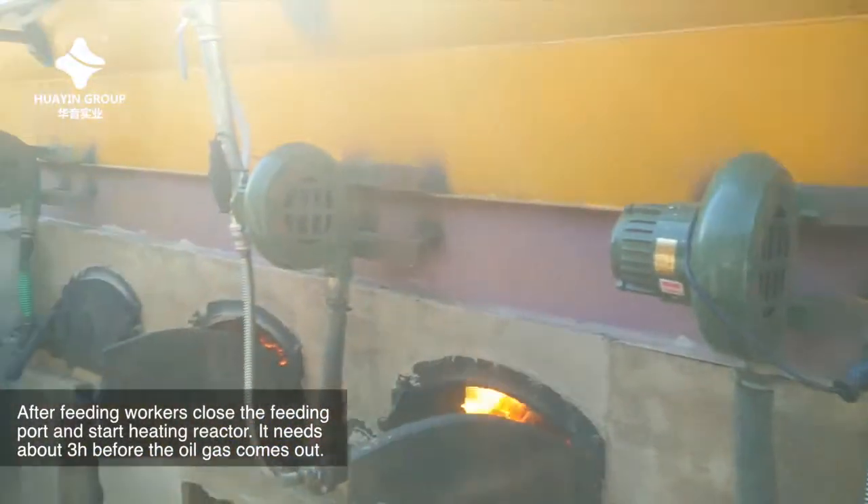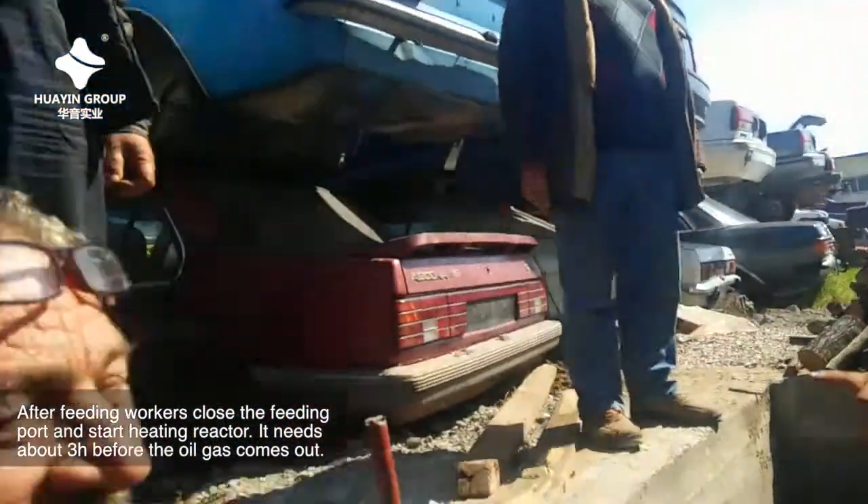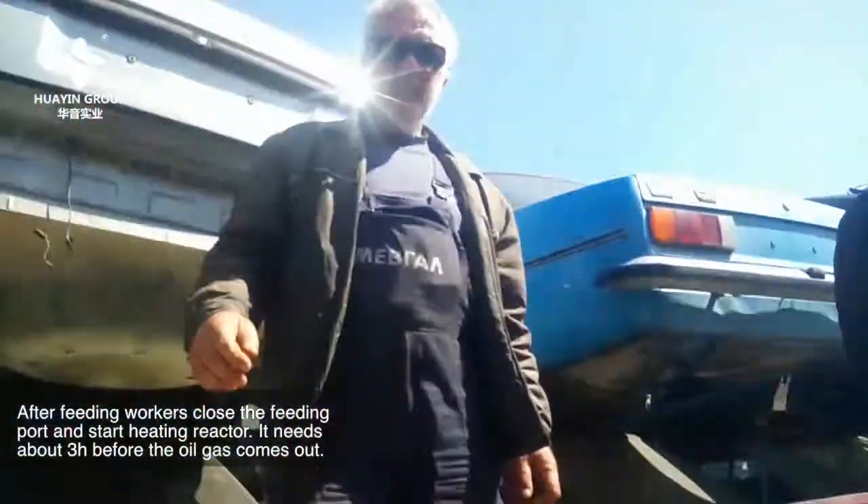After feeding, workers close the feeding port and start heating the reactor. It needs about 3 hours before the oil gas comes out.